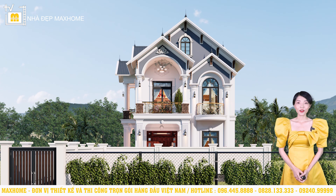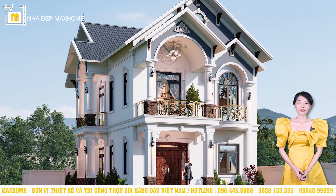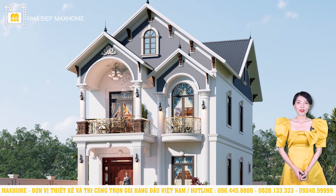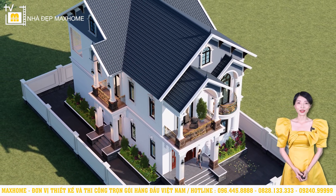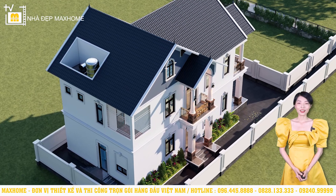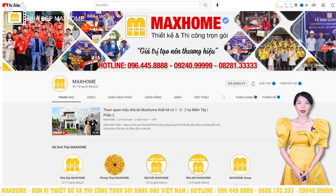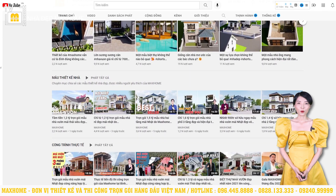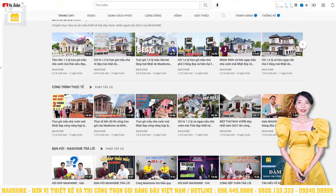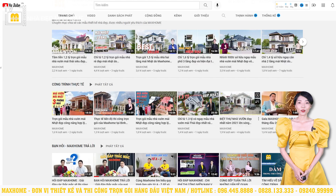We have just introduced to you the project of the Anh Minh family, located in Hà Nội. We sincerely thank Anh Minh and his family for their trust and for choosing MacHome. If you feel interested in our designs and have a need for design and construction, you can contact us for support and consultation. You can call our hotlines: 096 445 8888 or 0828 13333. These are all international-capable numbers, so customers from far away or overseas can also contact us for support. Currently, for design-only clients, we provide free supervision. For turnkey construction clients, we provide free design and free construction permit application assistance.